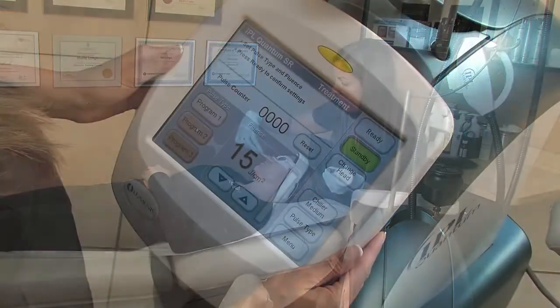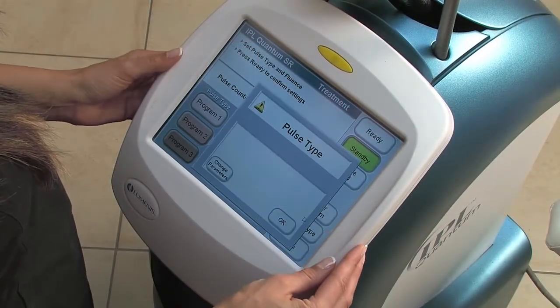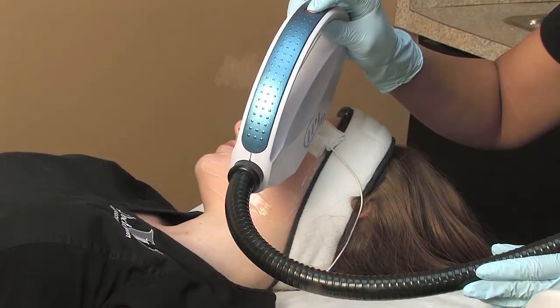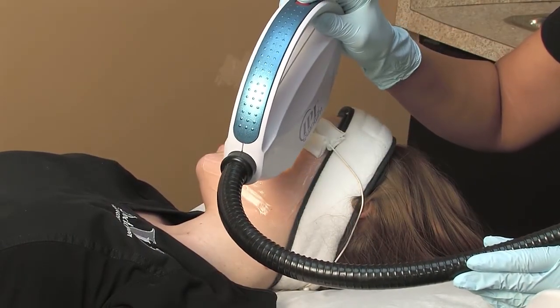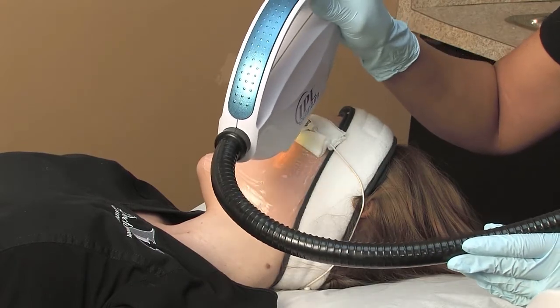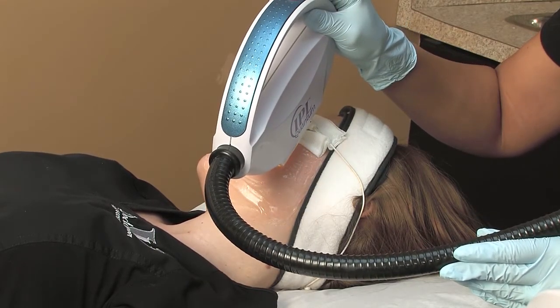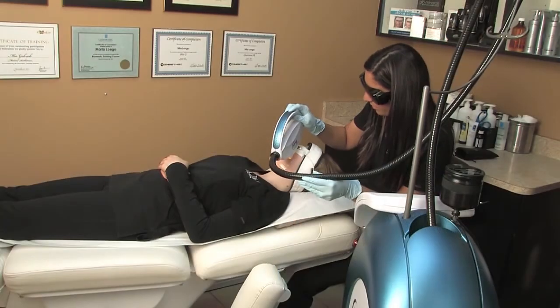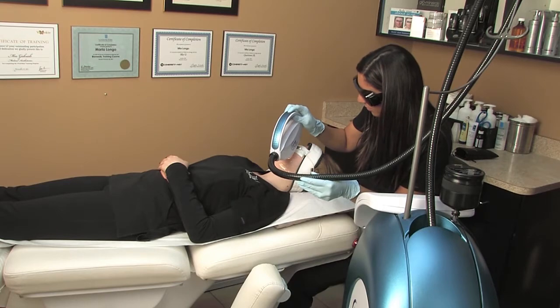The machine is held against the skin surface and a pulse is applied. During the treatments, the patient is wearing protective goggles. The pulses feel like a snap of an elastic band against the skin. When one area is treated, the machine is moved and the next area is pulsed.